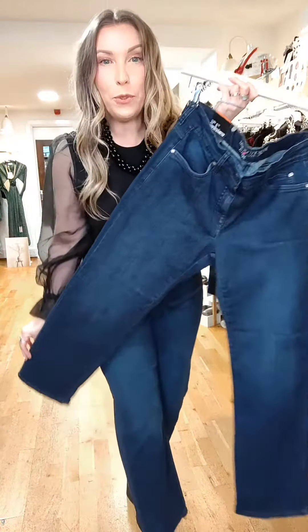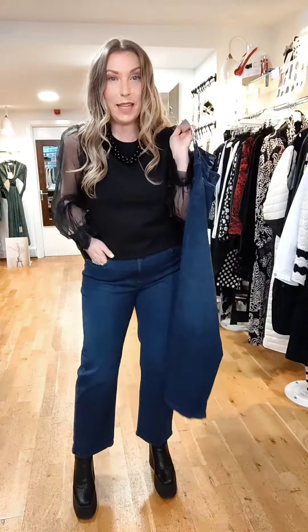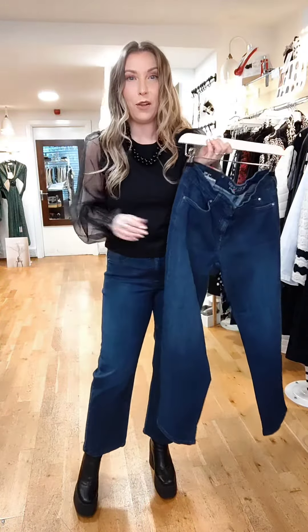Today's look is jeans and a nice top, and to finish the look, a little bit of fun fur. This is the mid blue denim straight leg style, 70cm inseam, so cropped at the ankle.